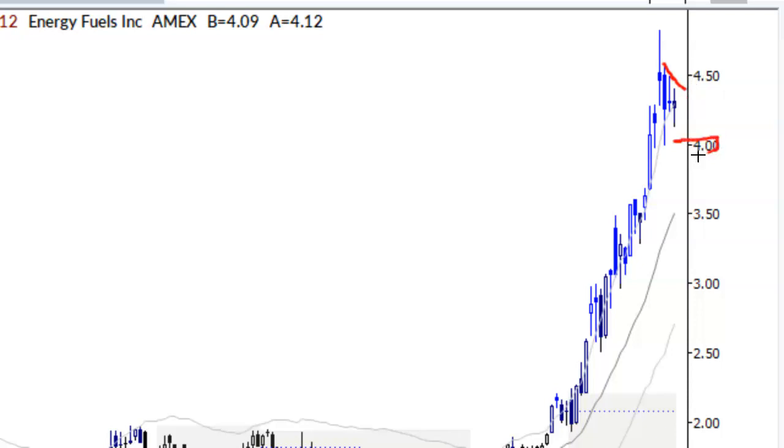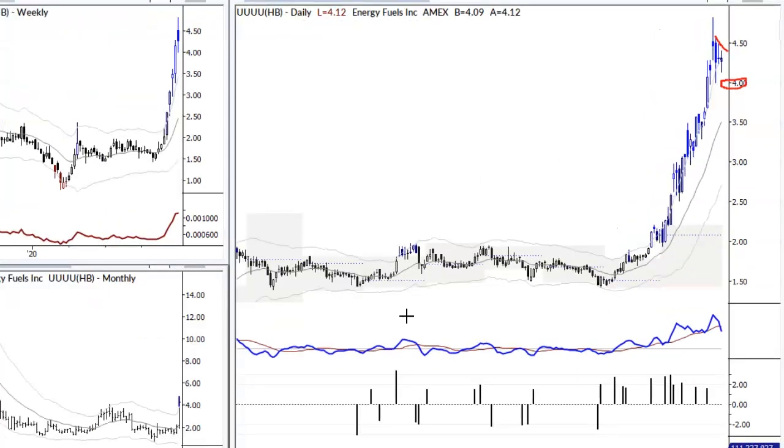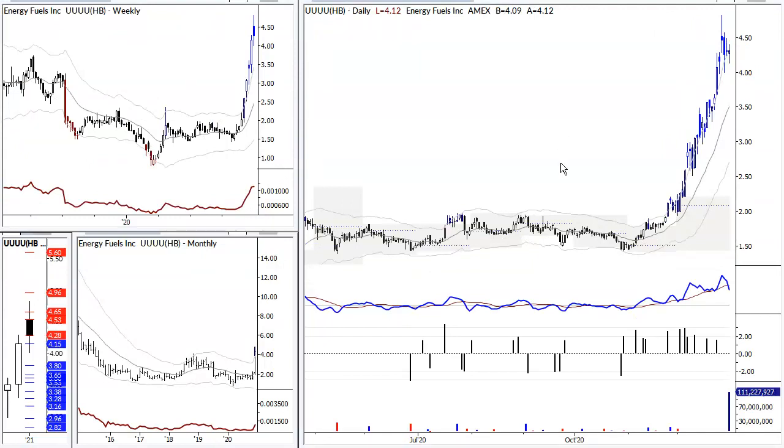Initial stops are located right around four — you can see three and a half or 375 here would be a little bit too far away. So your stop is right around four. Take that partial or complete profit. That's the setup we're starting the year with: ticker UU, buying an upside breakout with a stop around four.